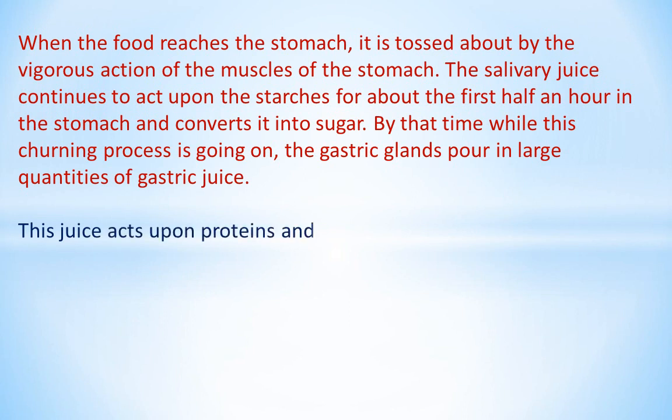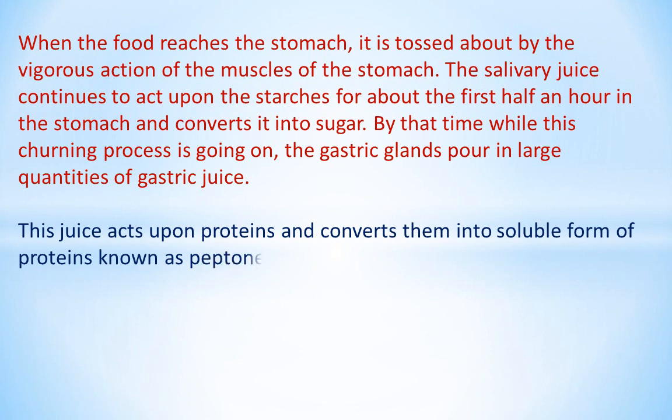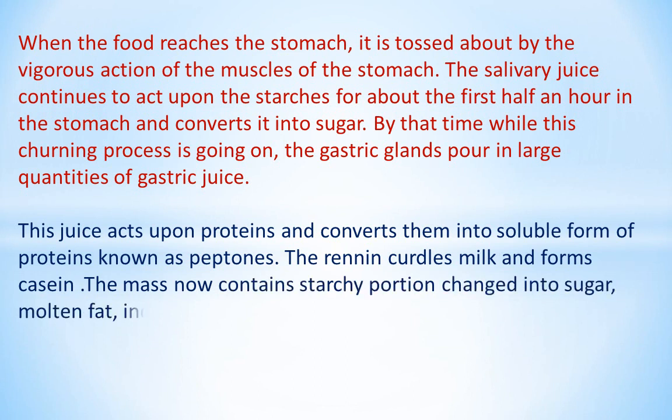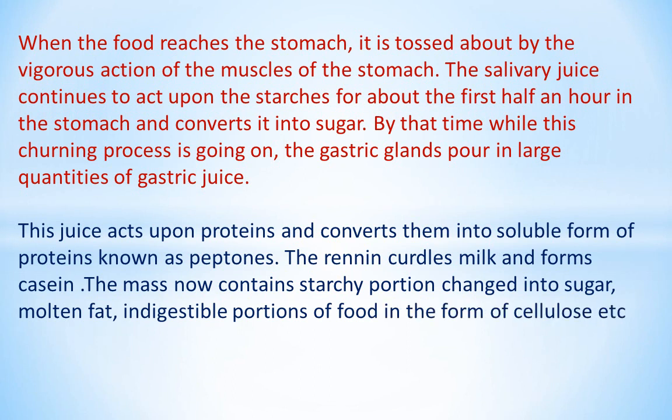This gastric juice acts upon proteins and converts them into a soluble form of proteins known as peptones. The renin curdles milk and forms casein. The mass now contains the starchy portion changed into sugar, molten fat, and indigestible portions of food in the form of cellulose, mixed with an acid mixture of gastric juice and partly digested food. It is called chyme.